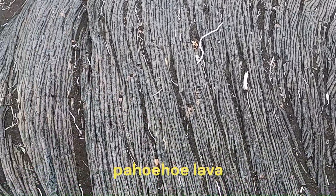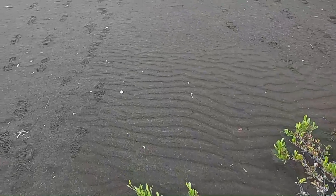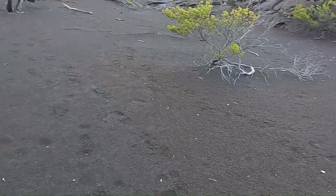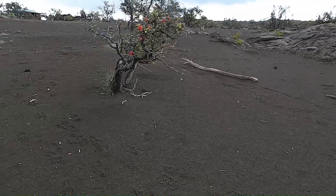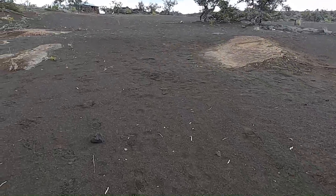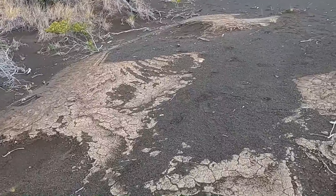We see these beautiful pahoehoe ropey surfaces and we don't think about explosive activity, but this area actually has evidence for a large explosive eruption that occurred in the year 1790. Blanketing these pahoehoe flows from Kilauea are these lighter deposits of ash, and we're going to take a look at this material and then show you a really unique part of its story which involves humans in this area.